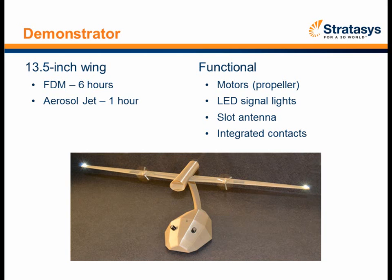To give you a picture of the final product: this is a demonstrator we created to take to various shows and put in people's hands. The actual parts we worked on were large functional pieces, but we reduced this down to a demonstrator with a 13.5-inch wingspan. It takes about six hours to build in FDM and an hour to print with the aerosol jet. It has functioning motors, LEDs, and the slot antenna and integrated contacts are visible, though not all are hooked up for demonstration.